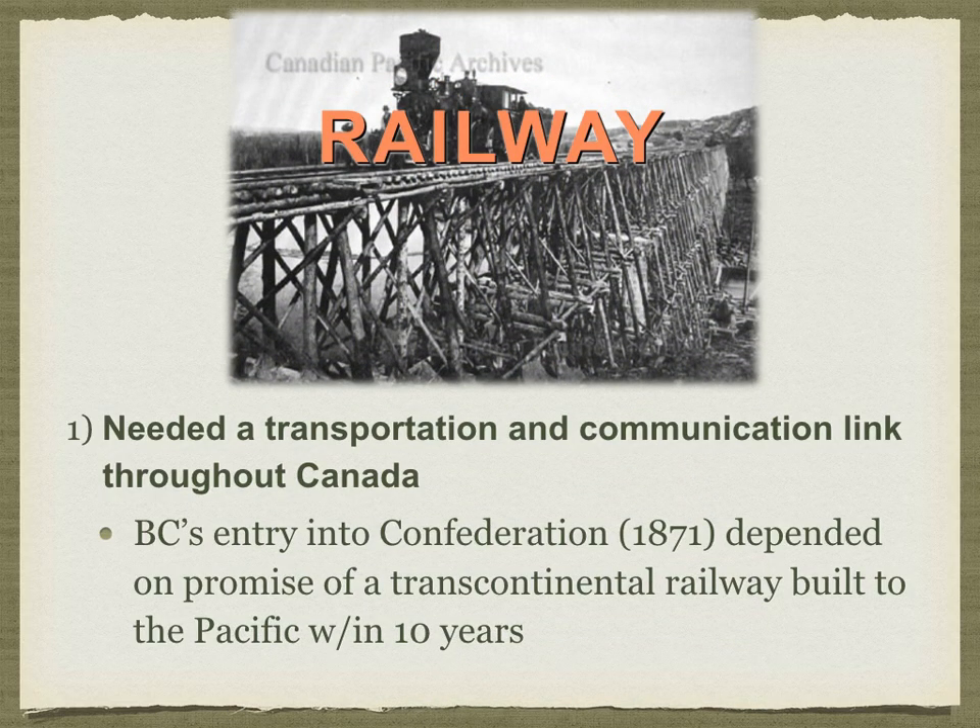The first part: the railway. The railway was the transportation and communication link throughout Canada. British Columbia's entry into Confederation in 1871 depended on the promise of a transcontinental railway being built to the Pacific within 10 years. In fact, British Columbia originally asked Ottawa to complete building a wagon road, but Ottawa offered the people of BC a railway instead.